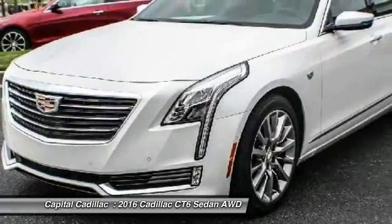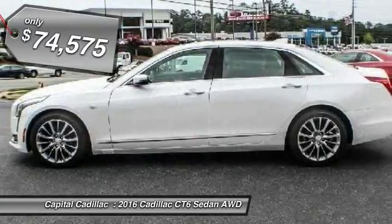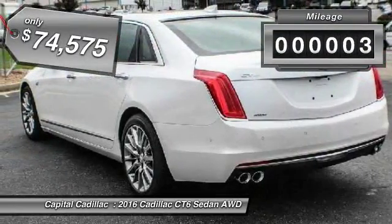Every journey delivers the utmost in comfort and convenience, and is priced below $75,000. This vehicle has less than 100 miles.